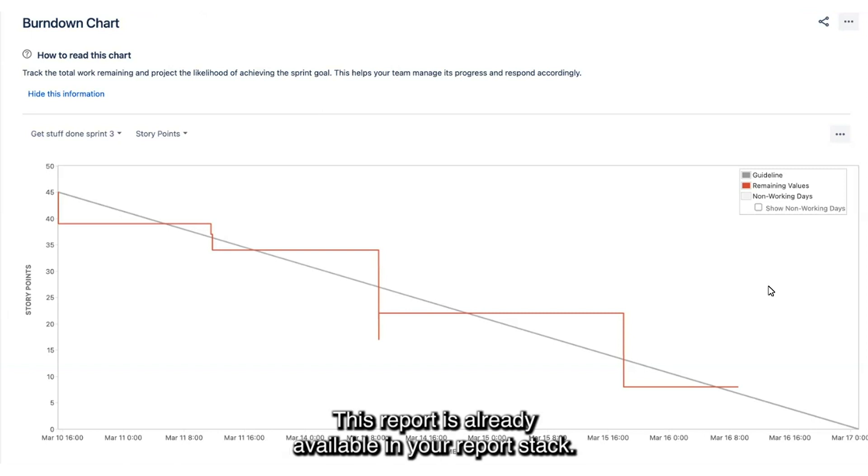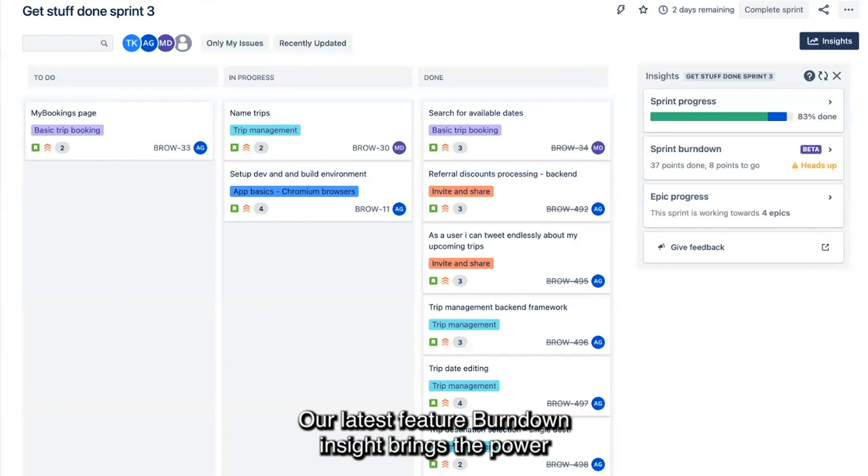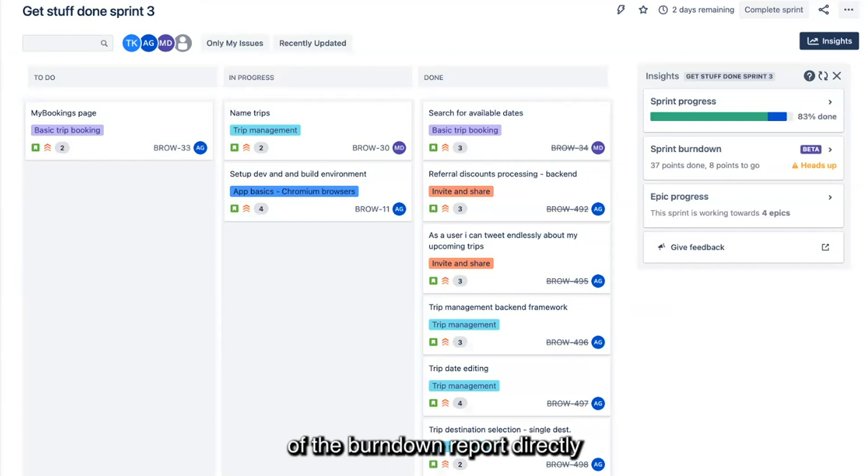This report is already available in your reports section. Our latest feature, Burn Down Insight, brings the power of the Burn Down report directly into the context of your sprints to help you make faster decisions and diagnose issues without having to dive into your reports.